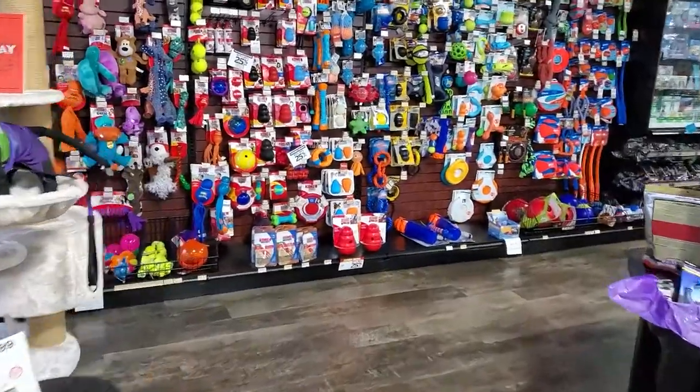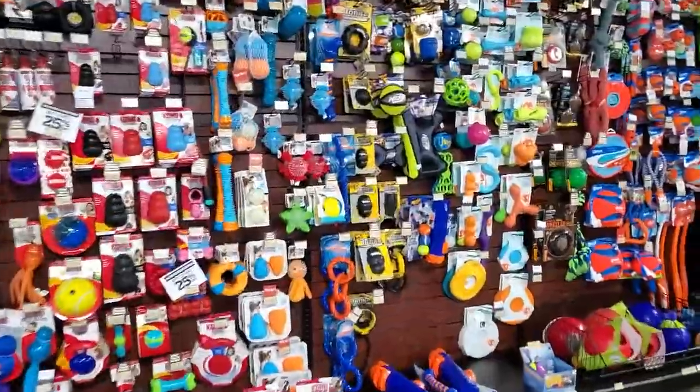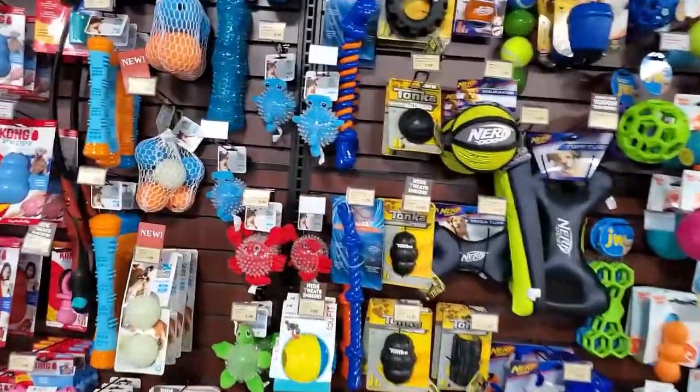Do you have a pup at home who's tough on his toys, destroys any toy you bring home within about five or ten minutes? Well, guess what? Today is your day. I have discovered a brand new toy collection from Tonka — the leaders in toughness. Stay tuned as I walk you through this cool new dog toy collection. I was able to head on down to my local Pet Value store to check out some of the pieces of the newer Tonka collection.